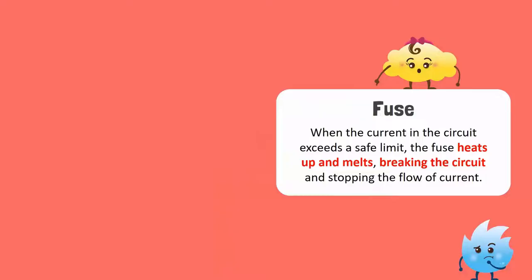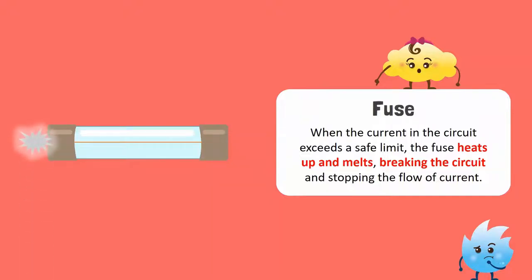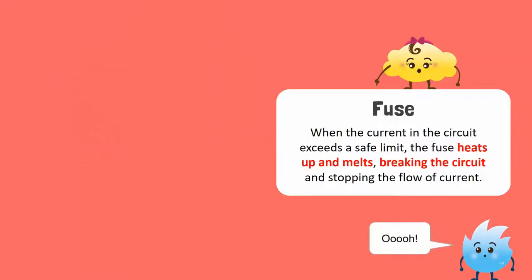A fuse is a piece of thin conducting wire with a low melting point connected to the circuit. When the current in the circuit exceeds a safe limit, the fuse heats up and melts, breaking the circuit and stopping the flow of current. Fuses protect against short circuits and overloading.